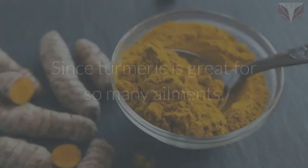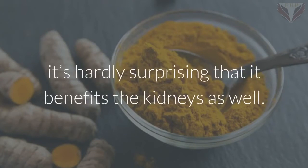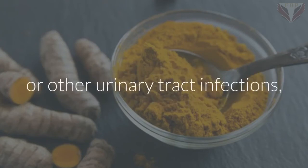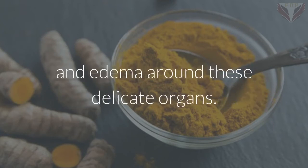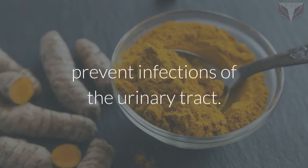Turmeric. Since turmeric is great for so many ailments, it's hardly surprising that it benefits the kidneys as well. Its antiseptic properties help prevent kidney, bladder, or other urinary tract infections, while its anti-inflammatory compounds prevent swelling and edema around these delicate organs. Its antimicrobial compounds also help prevent infections of the urinary tract.